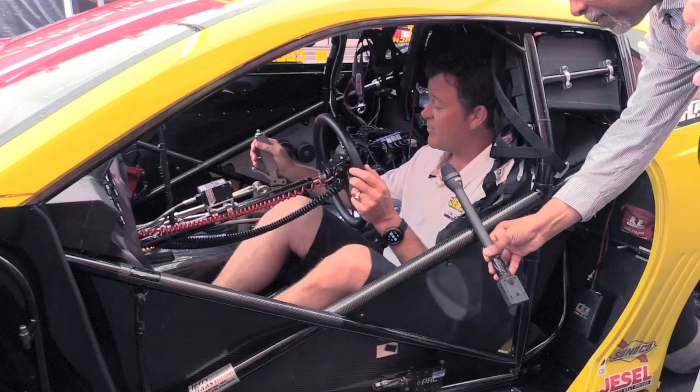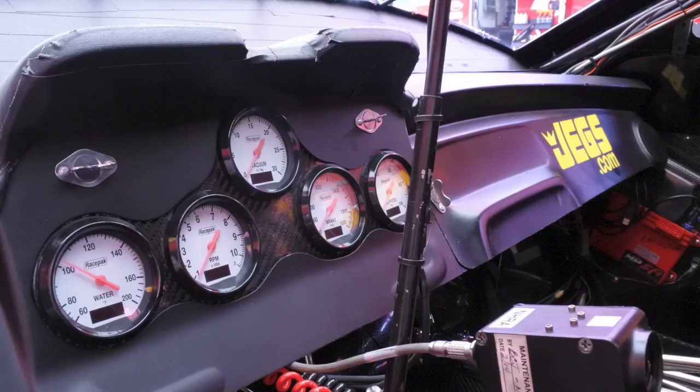In the NHRA Pro Stock, we have to manually change the gears. Once I let the clutch out on the starting line, when I see the Christmas tree flash yellow, I'm letting the clutch pedal out as fast as I can. The gas pedal's already on wide open. I do not have to push the clutch pedal back in to shift.